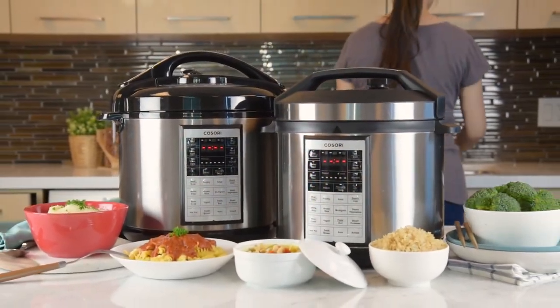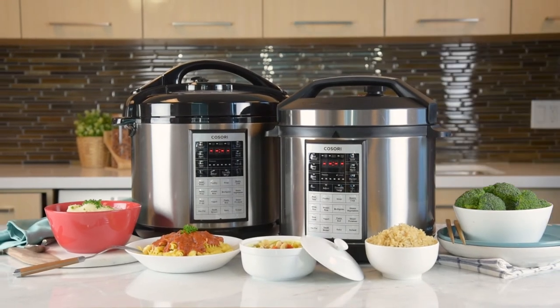Available in both six and eight quart sizes. Live life tastefully with Kusori.